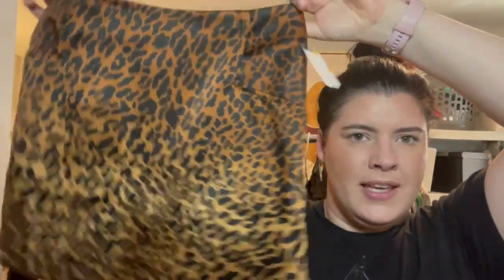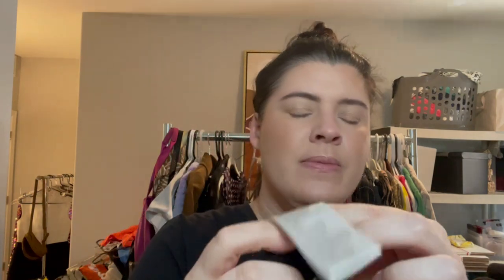A little satin leopard mini skirt — I think animal prints are neutral so you can wear them anytime with anything. This is Ecote from Urban Outfitters, size 8, with an exposed chunky zipper in the back. The tags look very similar between Free People, Anthropologie, and Ecote — plug that OB number into Google and you'll get all your style information.